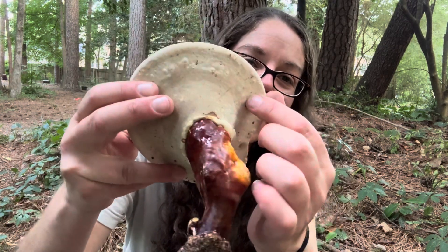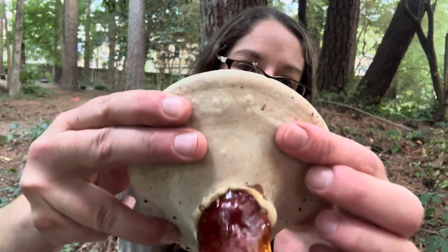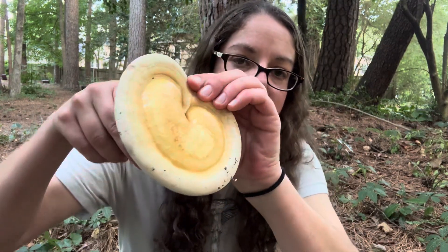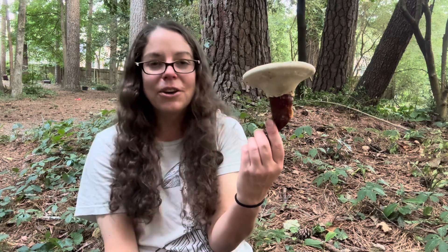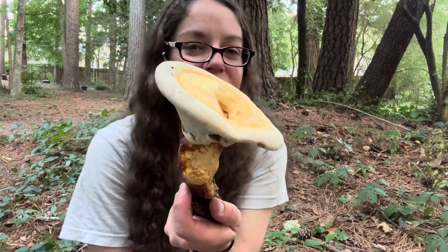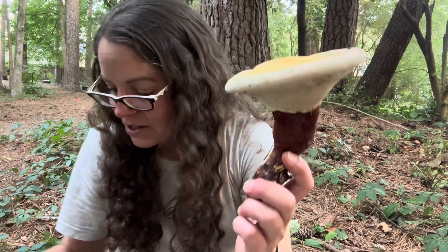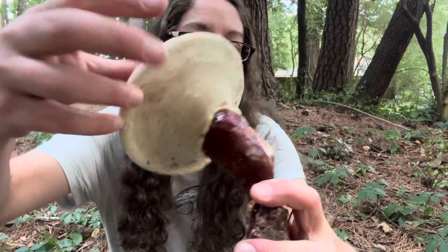Reishi are polypore mushrooms, meaning you have a porous under surface. In this case, it's sort of white and pliable. If you're going to use these medicinally or for food, I definitely recommend looking at other sources because I'm just too lazy to chop up and boil mushrooms. But I want to highlight this mushroom because it is so common and so beautiful. When they're mature, a nice pliable and white underside means that it's reasonably fresh.